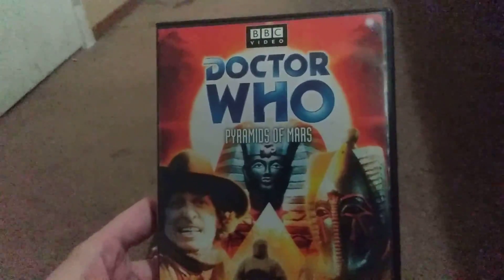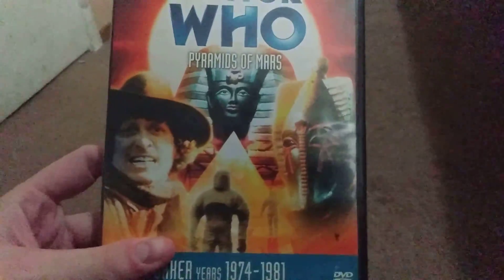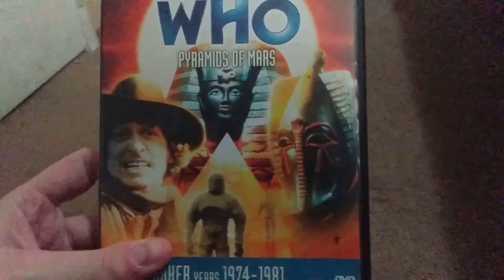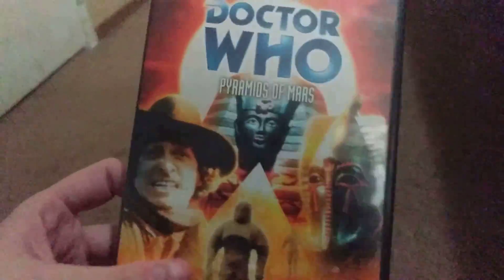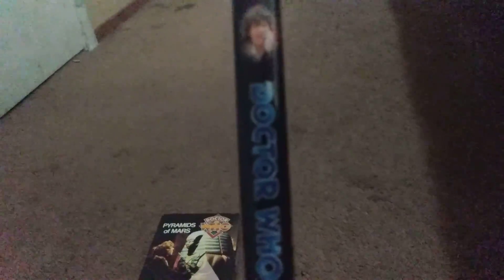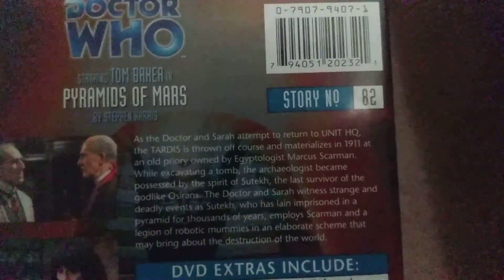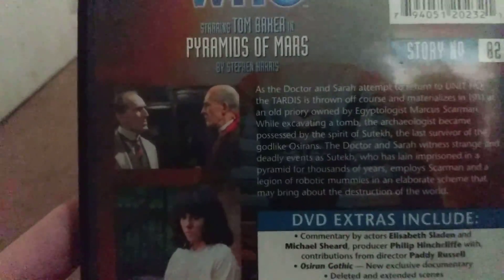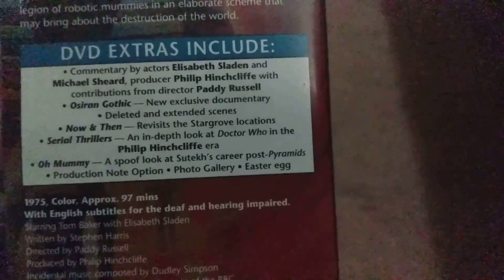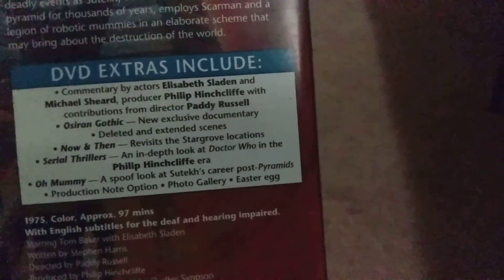Here we've got the 2004 release copy of Pyramids of Mars on DVD. This is good artwork — amazing, isn't it? I love this artwork. I've seen it before. There's a spine and here's the back. Story number 82 — looks so cool! I love these pictures. Sarah wears that dress in this episode — looks amazing.